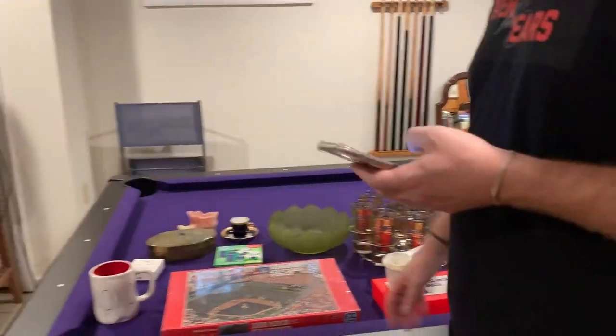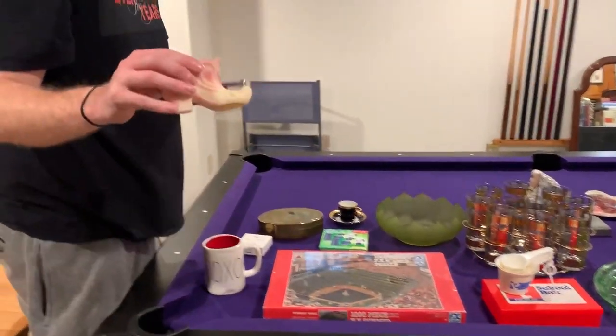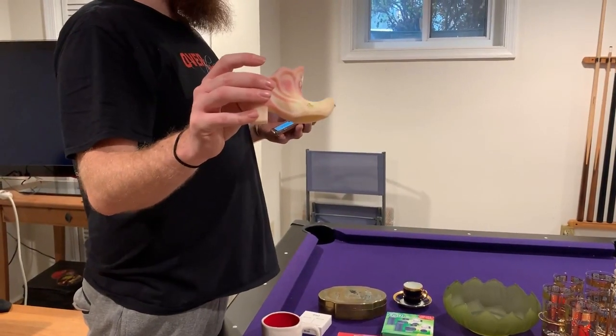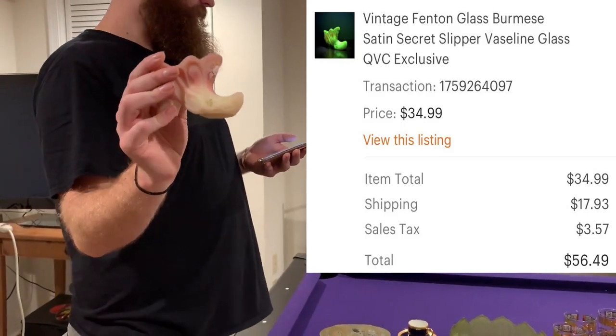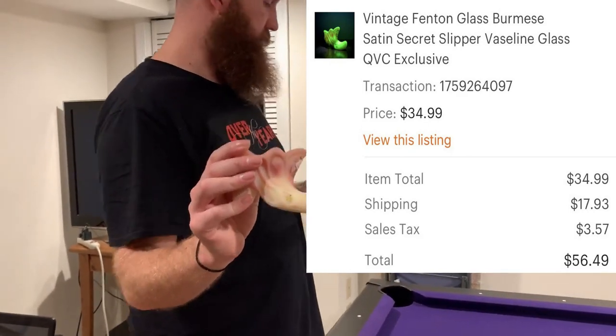Next up is another piece of Vaseline uranium glass — this will glow under a black light. This is a vintage Fenton Glass Burmese satin secret slipper Vaseline glass, made exclusively for QVC, and this sold for a total of $56.49 after shipping.